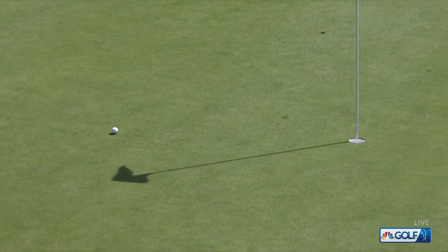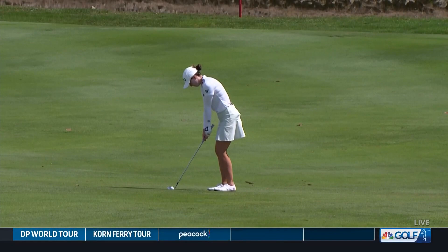As we move up to 18, enjoy Brittany Altamaru with her third. Nice.